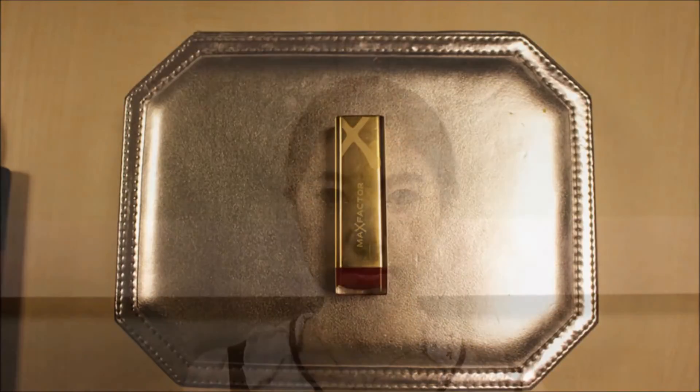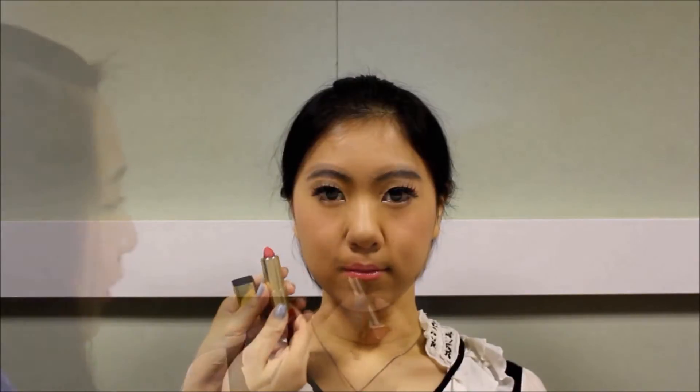Next is a really important step: lipstick. As I said, women just can't live without lipstick. You may choose your favorite red lipstick to create that sexy but elegant look.